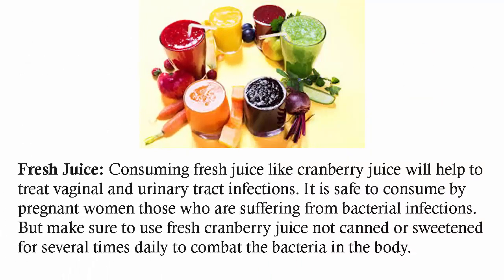Consuming fresh juice like cranberry juice will help to treat vaginal and urinary tract infections. It is safe to consume for pregnant women who are suffering from bacterial infections. Make sure to use fresh cranberry juice, not canned or sweetened, and drink it several times daily to combat the bacteria in the body.